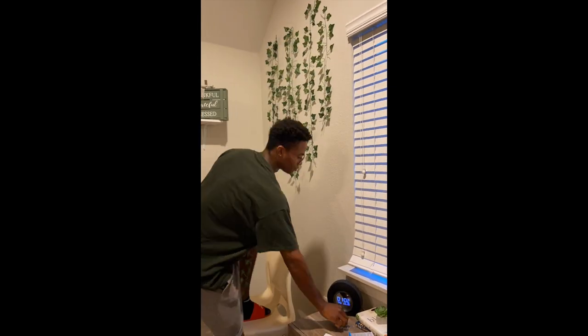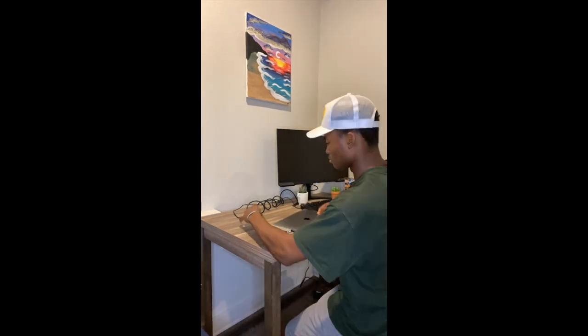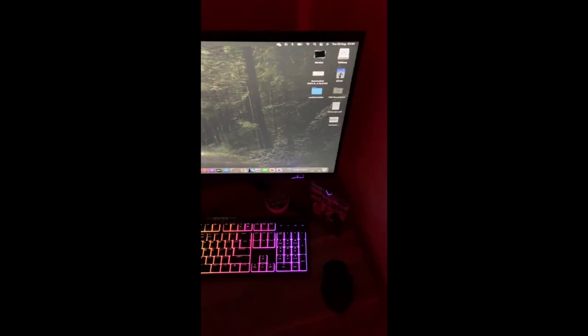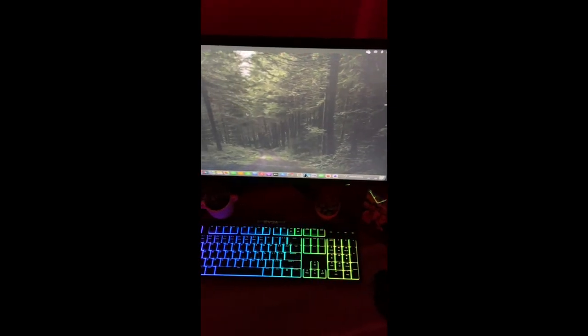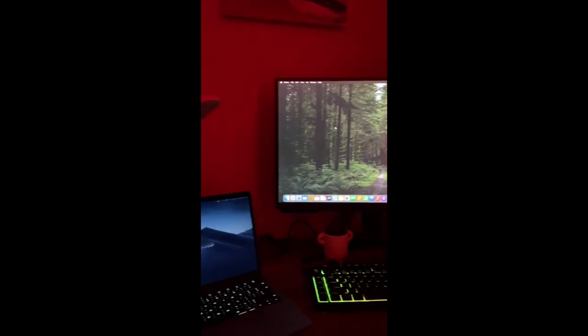The next thing I tackled was my desk setup. I added a few plants, a photo, a light, and I think it turned out pretty good — what do you think? If you couldn't tell already I really do like my LED lights, so that's why I also got this LED keyboard which keeps me awake when I'm working at night.